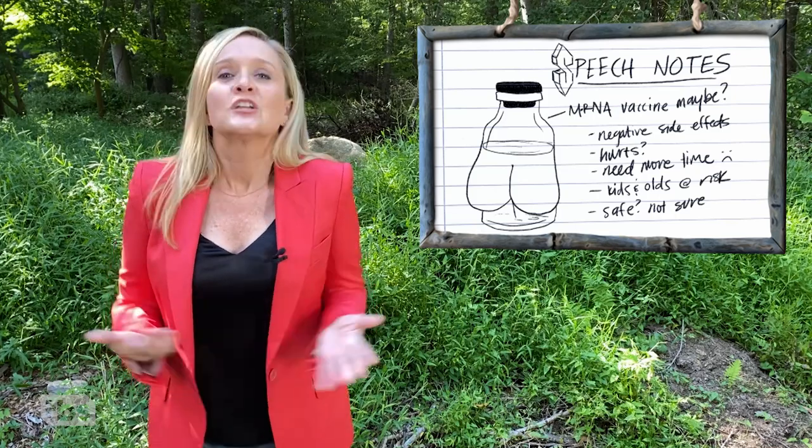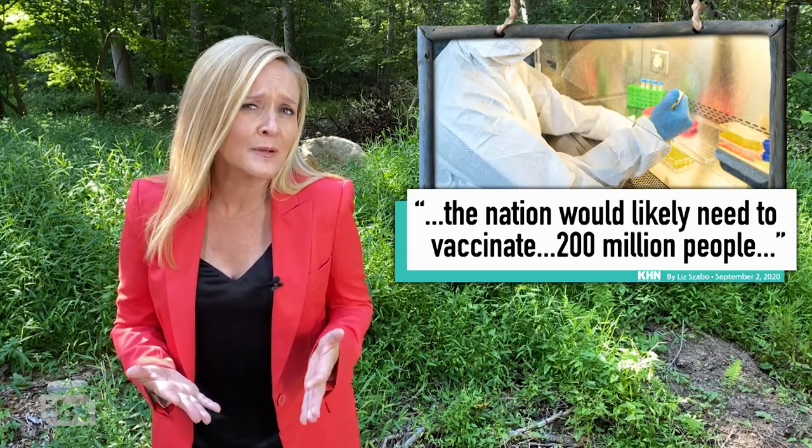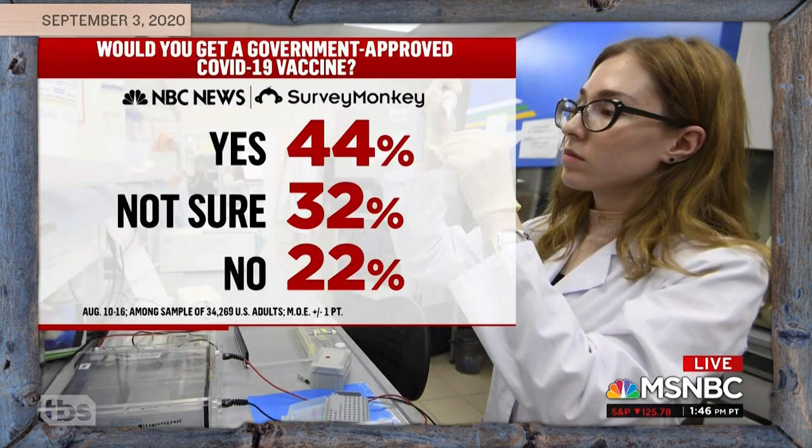Just as we need the vaccine to be safe, we also need people to trust it. In order for it to be effective, an estimated 200 million Americans have to take it. And folks, it is not looking so good. According to an NBC News SurveyMonkey poll, less than half of Americans even want a vaccine at this point. Only 44% say yes, 32% are not sure, and 22% say no. So even if we had it, it's not clear that everyone trusts the government and plans to take it.